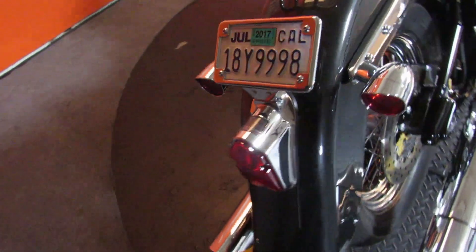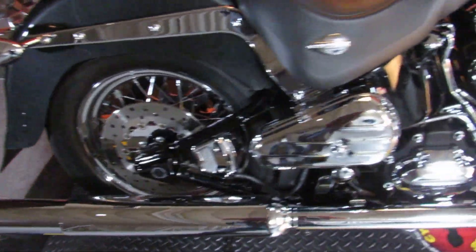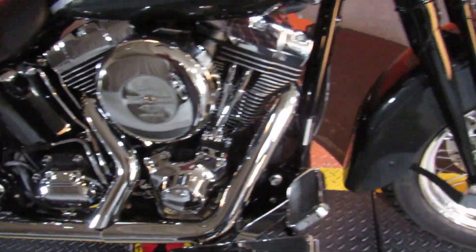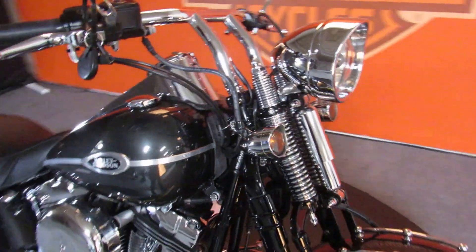Very low miles, very well taken care of, and just came out of detail. Would this look great in your garage or what? Yes it would.